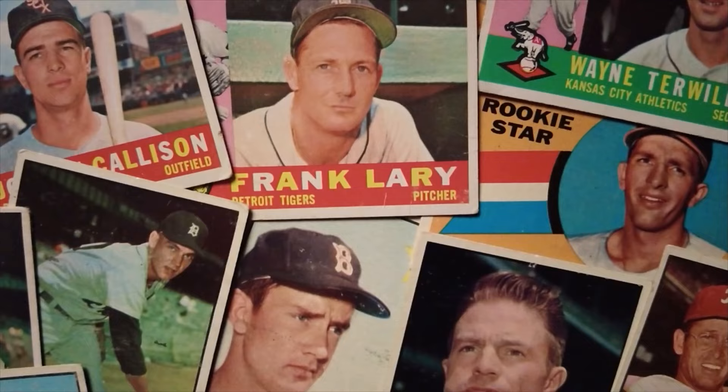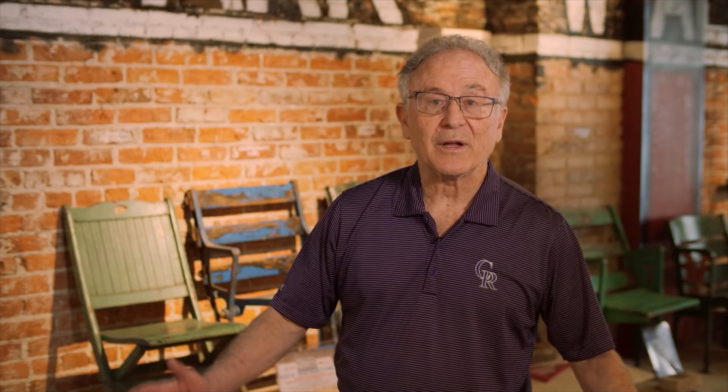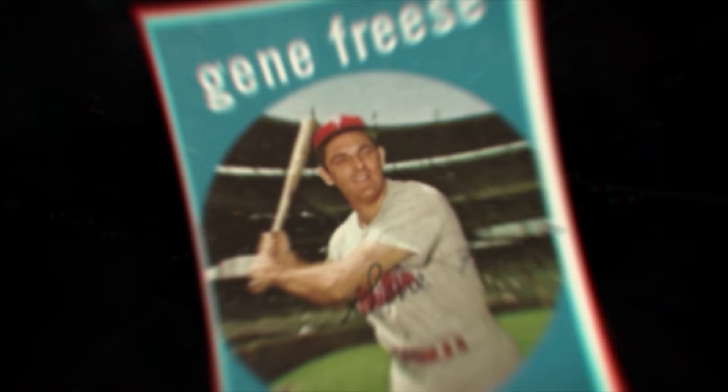I think I represented the generation of baby boomers, the 50s and into the 60s. Card collecting was off the charts. We all did it as a neighborhood thing. I love baseball cards to death, but one of the things that really got me was where they took the picture for the card — what stadium they were at.